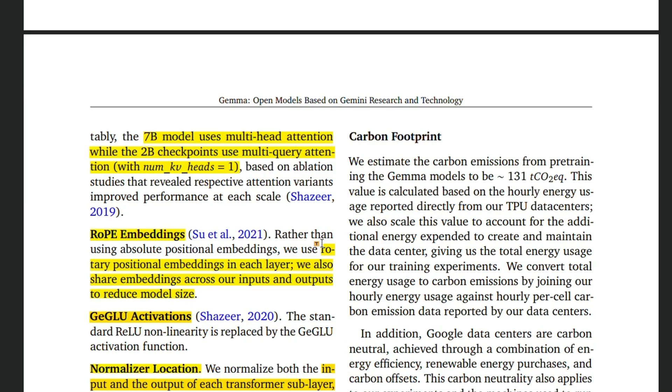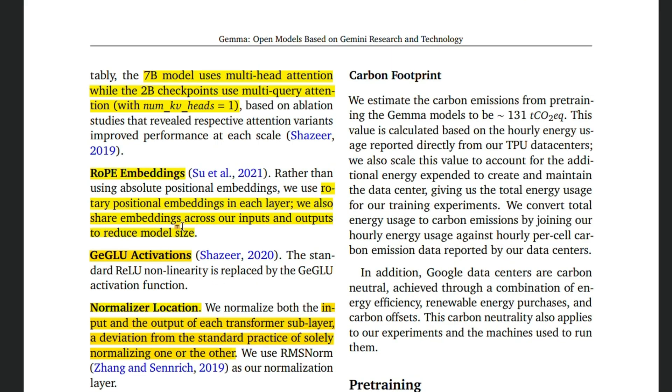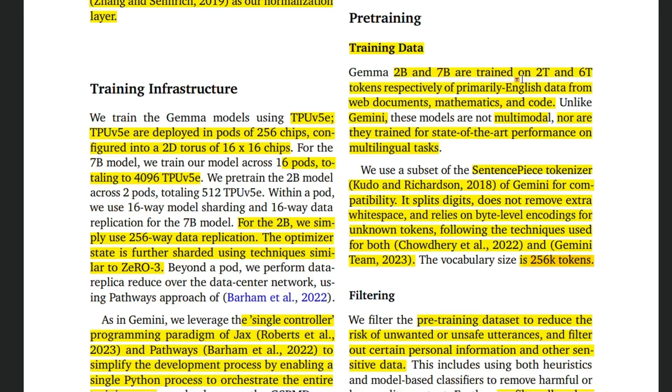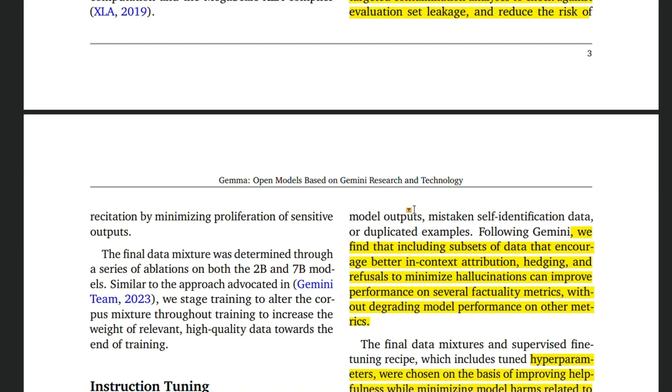They are also adding some other innovations. They use multi-query attention — a multi-head attention mechanism — for the 7 billion parameter model. For extending the context window they use RoPE embeddings. The activation function is not the normal ReLU but rather a new GeGLU activation. In deep neural networks, usually people do batch normalization by simply normalizing the inputs of different neurons, but in this case they are normalizing both the input and the output of each transformer layer. It will be interesting to see how much this new normalization technique contributes to performance improvement.